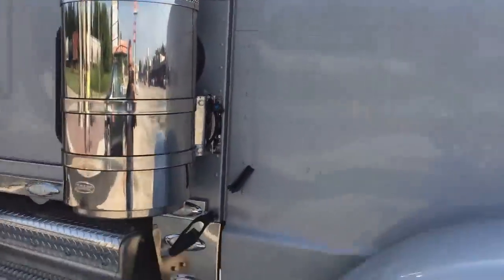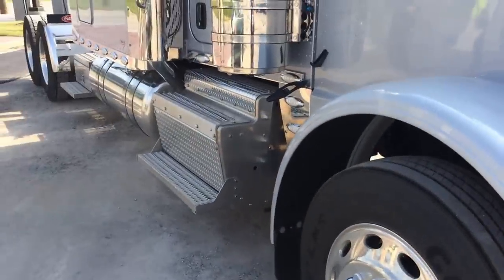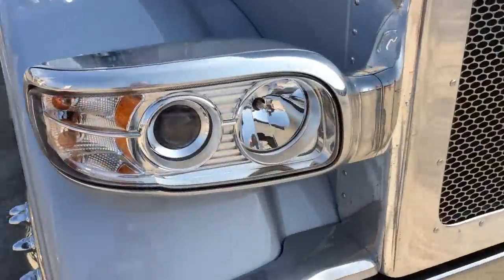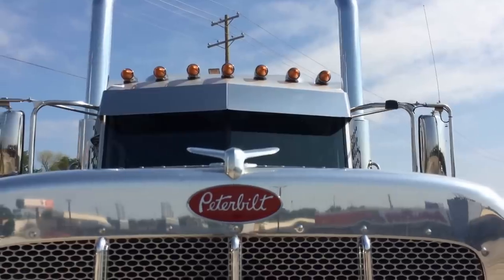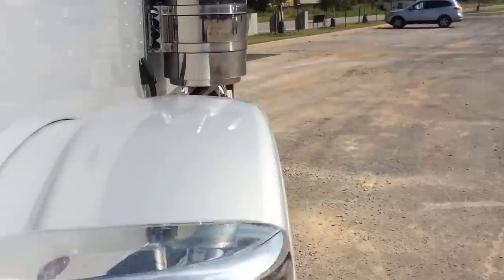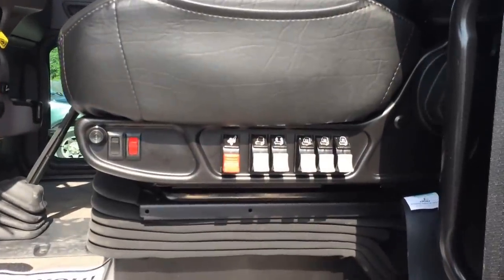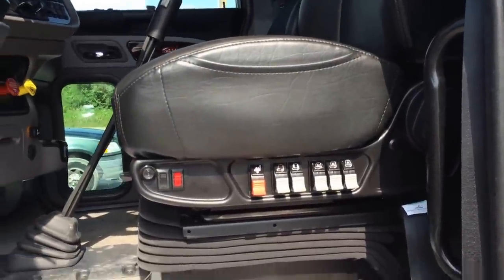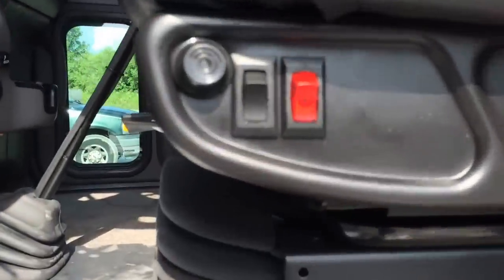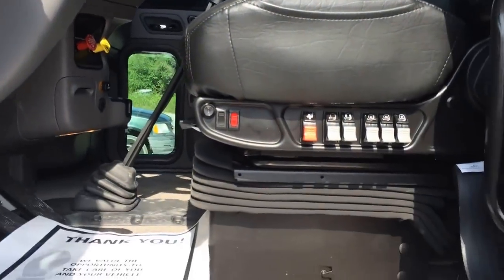15-inch premium air cleaners. Step inside, take a look at the platinum interior. Notice all the switches on the seat — this is the top of the top seat that Peterbilt offers. It's got every option, including dual heat zones and their swivel; they rotate and spin around.